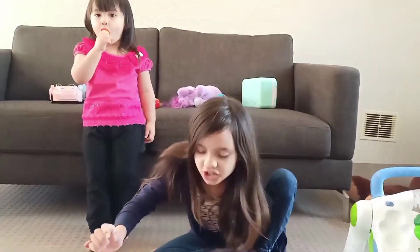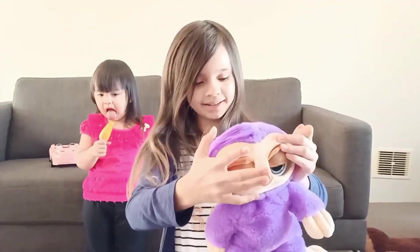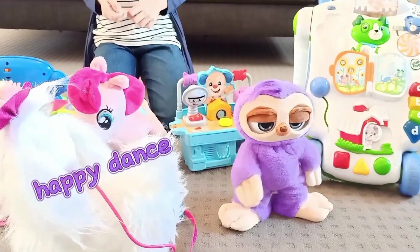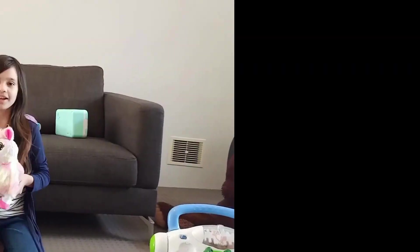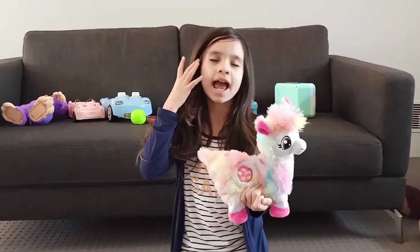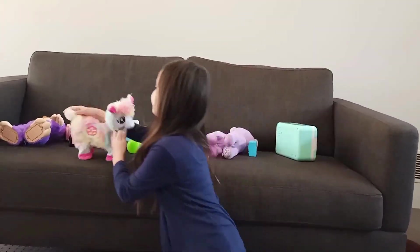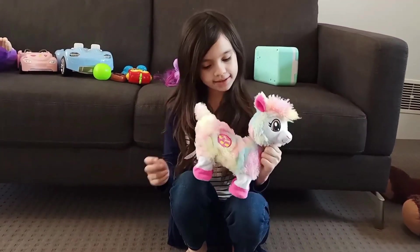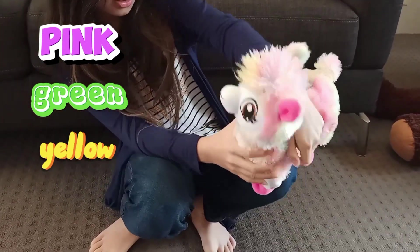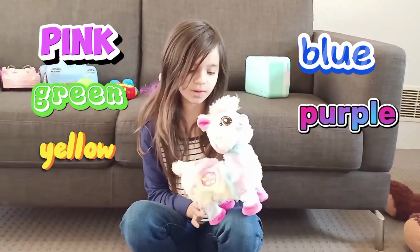Now I should introduce you to the sloth! Let's see him. OK guys, now what colour can you see on here? I see many colours! And my brain says rainbow! A rainbow colour has pink, green, yellow, blue, purple, and other different colours of the rainbow!